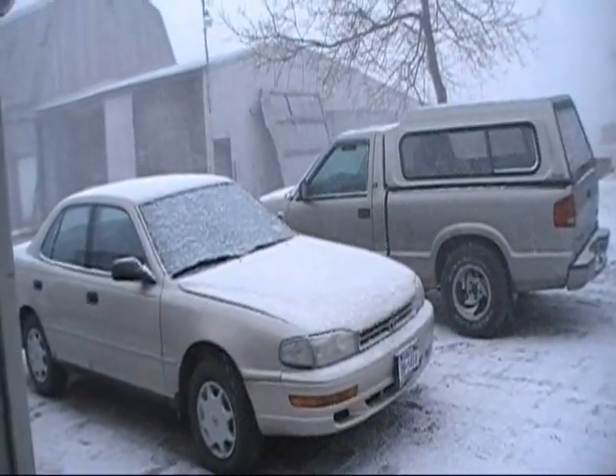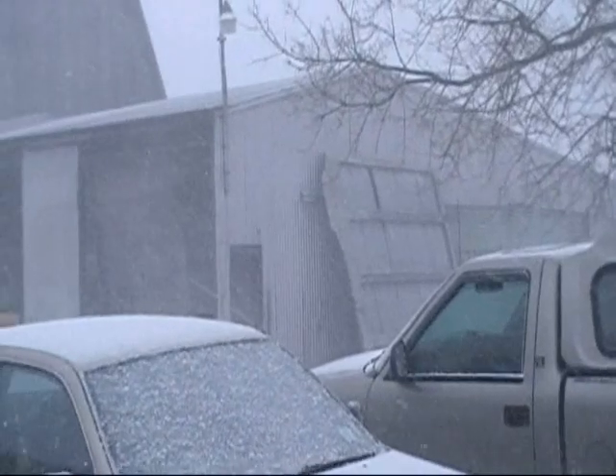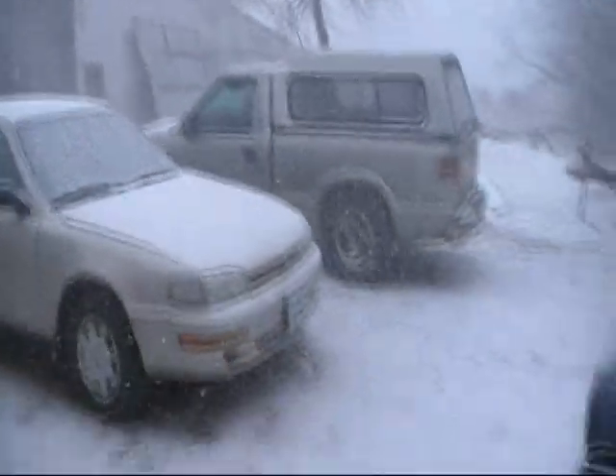I got up about an hour ago and it was really nice out. Looked like it was going to be a decent day. All of a sudden I just started doing this crap again. It's that rotten Chester weather.